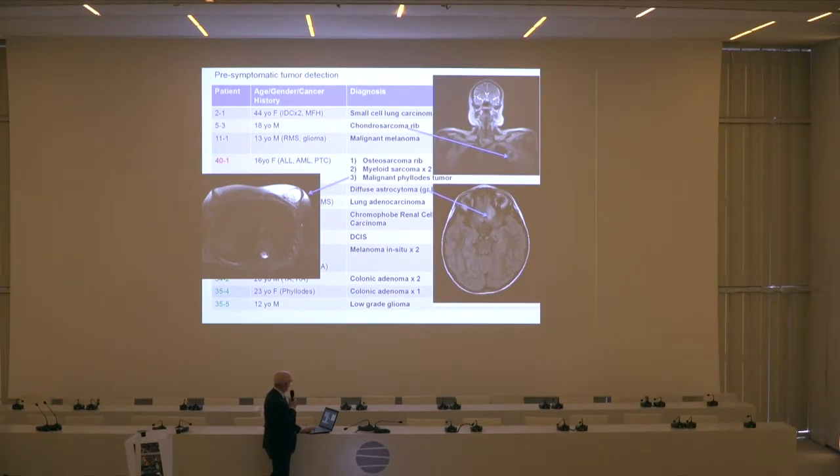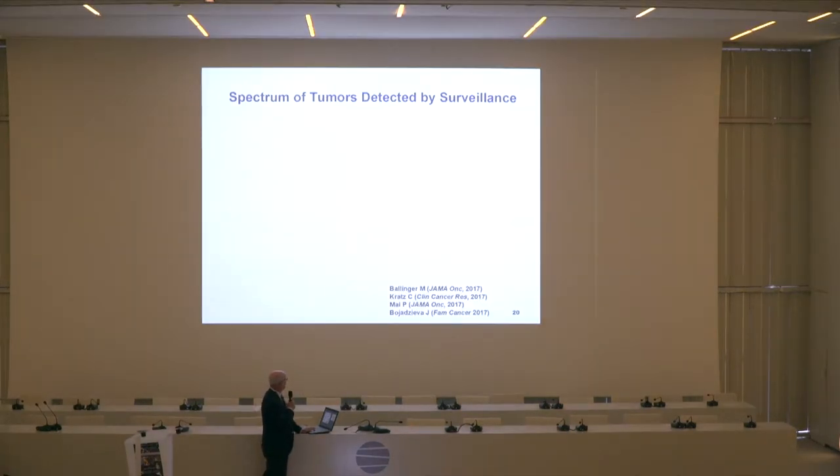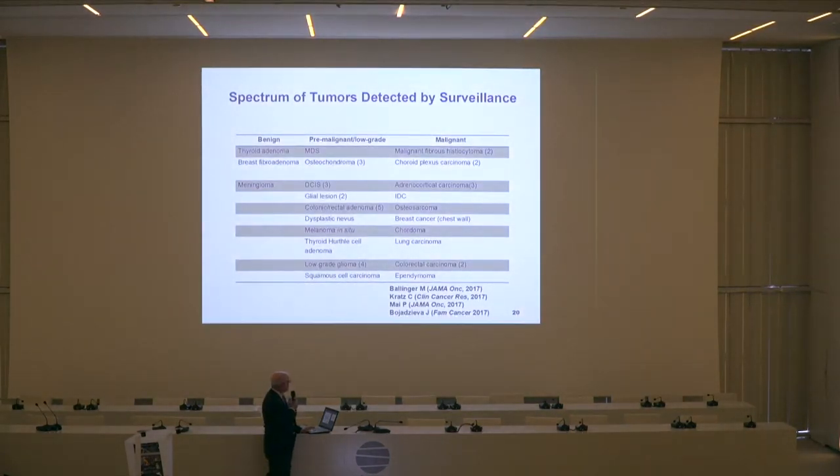These are the kinds of things we are able to pick up with surveillance. With surveillance — whether by MRI, ultrasound, physical exam, or lab work — there are three categories of findings: tumors that are benign, pre-malignant, and malignant.